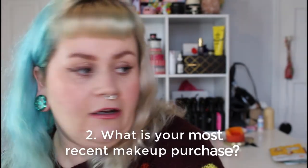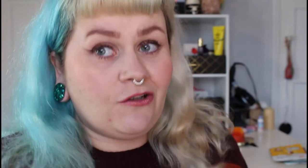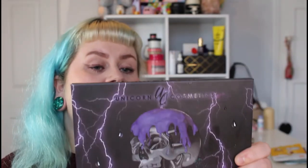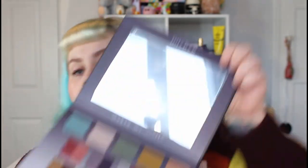My most recent purchase of makeup would actually be — you'd think I would be prepared to have all the stuff here since I did watch the video, but no — these two palettes by Unicorn Cosmetics. I've got the Wicked Eyeshadow Palette and the Totemic Palette. This is what they look like. The artwork is absolutely stunning.